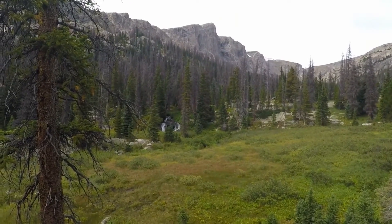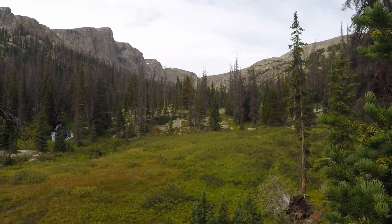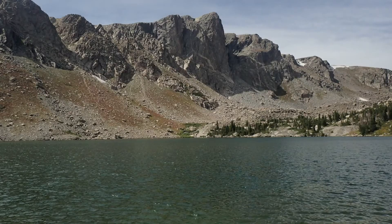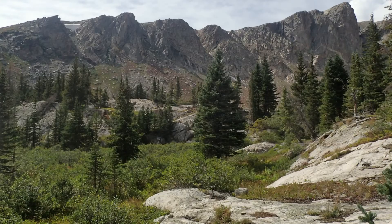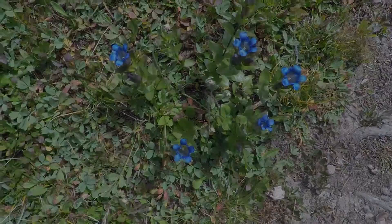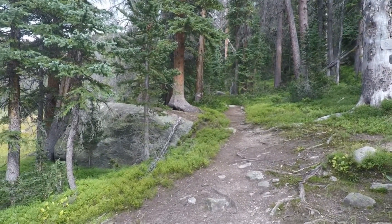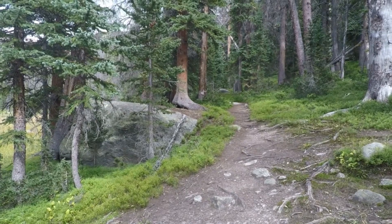Almost there — this is the water flow coming out of Mirror Lake. Back at the Comanche Peak trail cutoff, if you go straight it's 0.9 miles from there to the lake. It's an unmaintained trail, so there are lots of roots and rocks to watch out for — be careful.